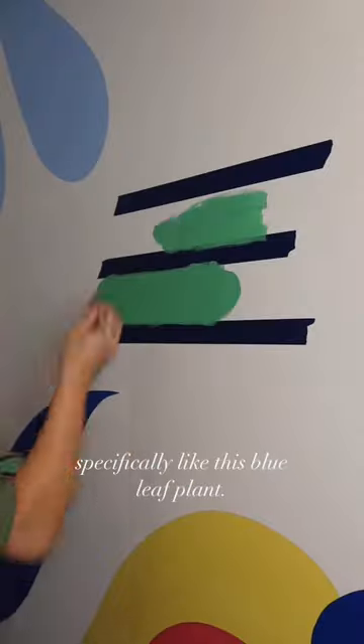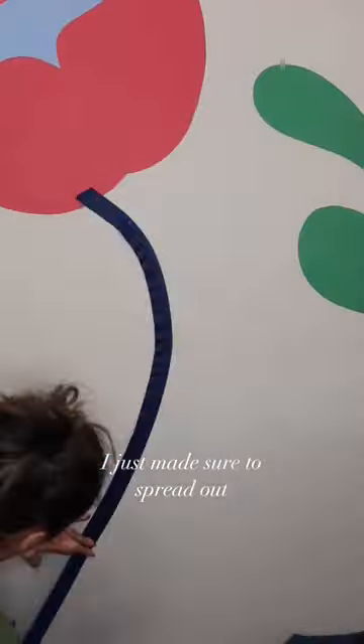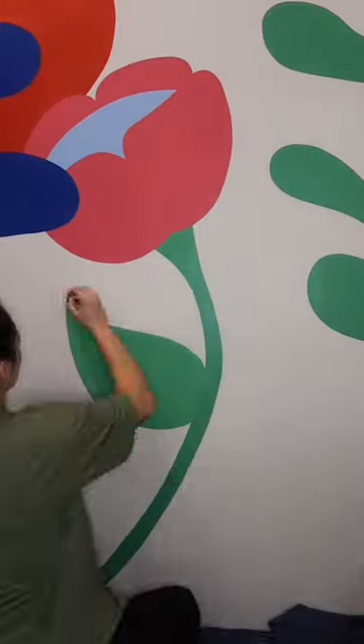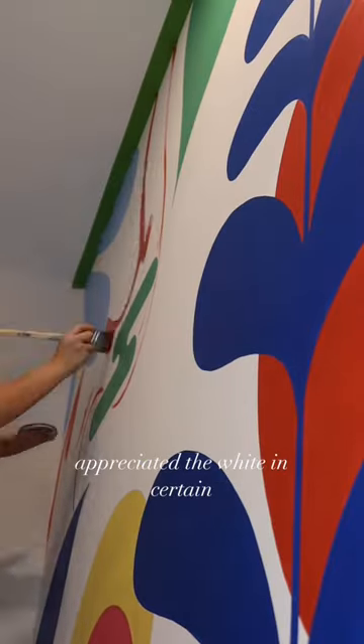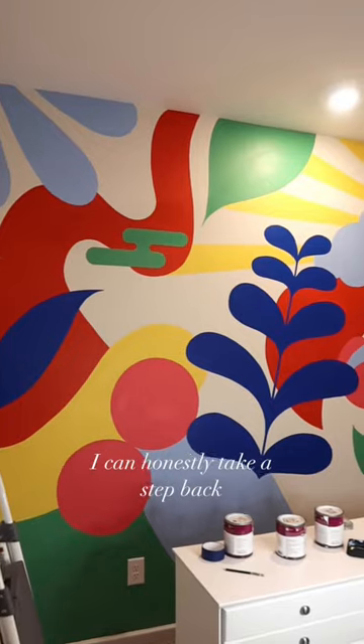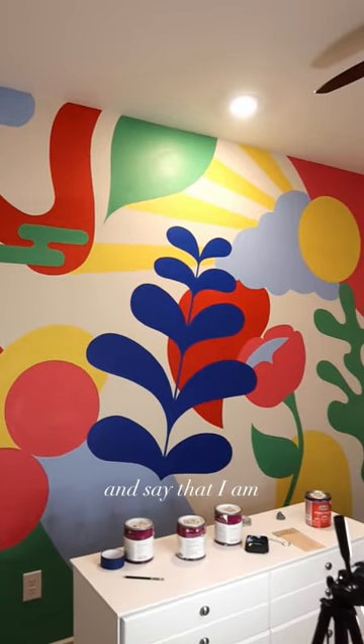Specifically I really liked this blue leaf plant, but other than that I just made sure to spread out the colors and bounced around doing whatever felt right. I was going to color the entire wall, but at some point I really appreciated the white in certain areas. Now that I'm finished, I can honestly take a step back and say that I am obsessed.